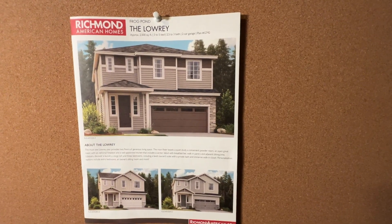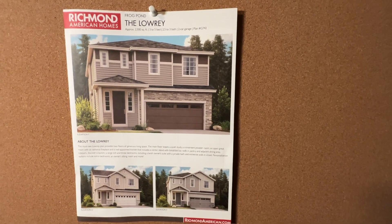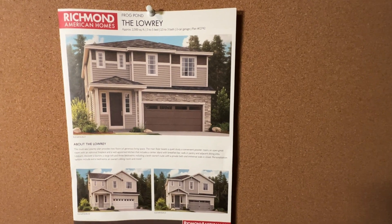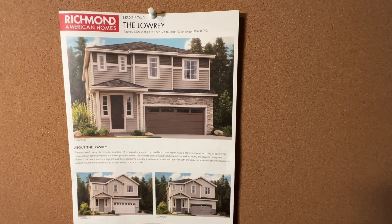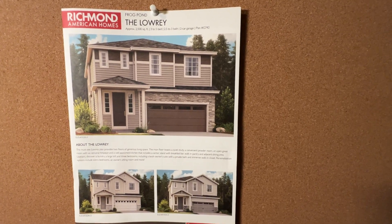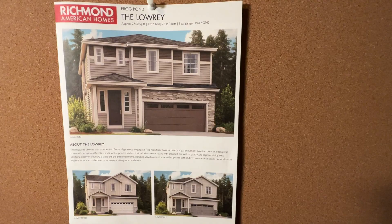This is the Lowry we just walked through. I wanted to make sure you saw the different elevations — definitely three different options based on home plans and where in the neighborhood it's placed. Having different options gives a different look, so not all houses look exactly the same. We'll dive inside and see the floor plan and talk through what the Lowry looks like inside.